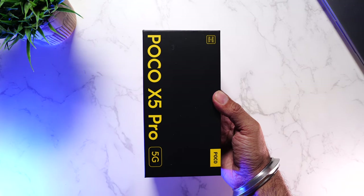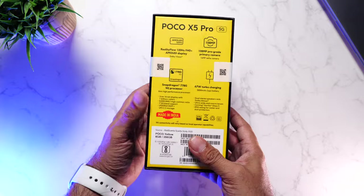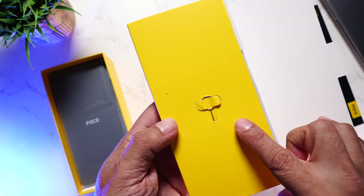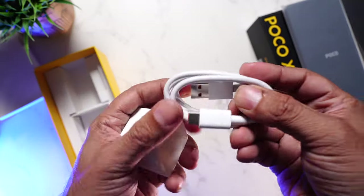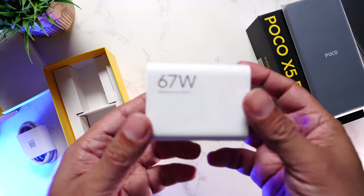Before we dive in, a quick unboxing. Here's the retail packaging with some key specs mentioned behind — a SIM ejector pin, some paperwork, a transparent TPU cover, USB-C cable, and a 67W charging brick.